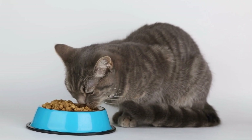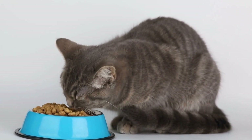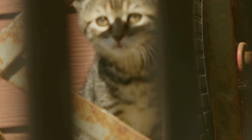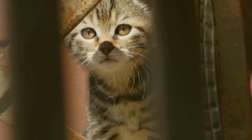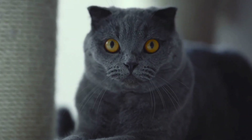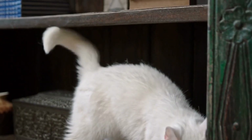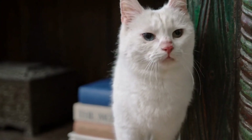Six: Provide Alternatives. Offer your cat safe and appropriate objects for chewing, such as cat-friendly chew toys or dental treats. This way, you can redirect their chewing behavior to something more suitable and avoid damage to your cords. Seven: Regular Dental Care. Schedule regular dental checkups for your cat to ensure they have a healthy mouth. Addressing any underlying dental issues can help prevent chewing behaviors associated with oral discomfort or pain.